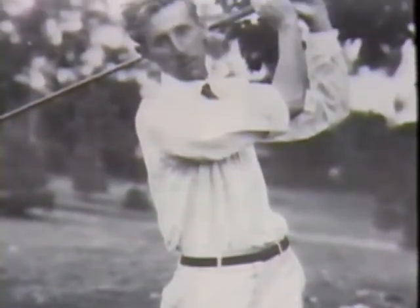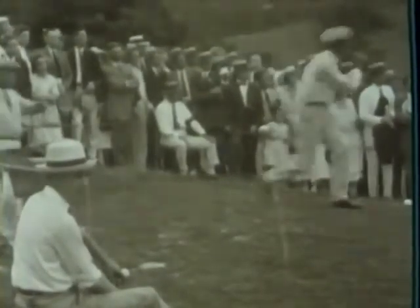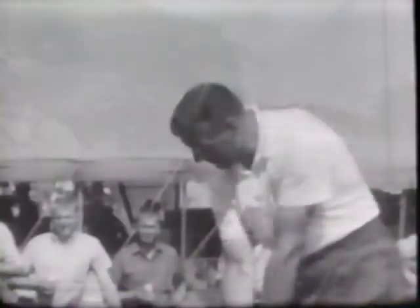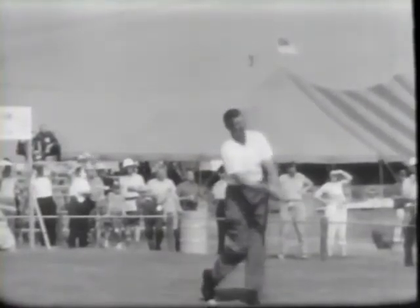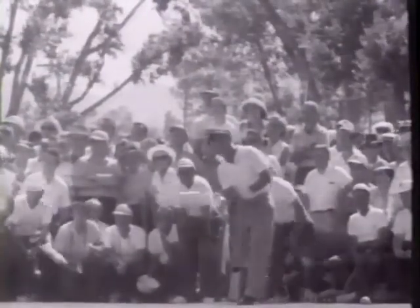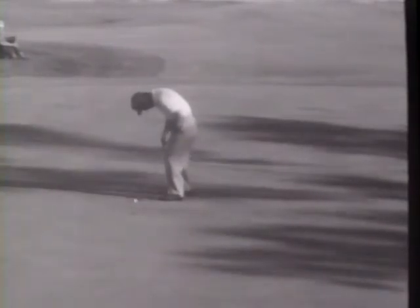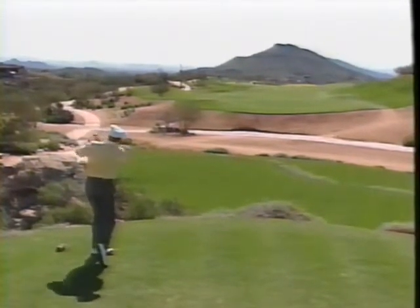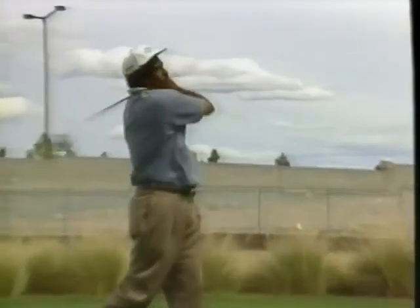James Barnes was so long off the tee they dubbed him Long Jim — he used that length to capture the first PGA Championship in 1916. Jimmy Thompson was a dominant force on tour in the 20s and 30s. At six foot five, Big George Bayer's powerful swing towered over tour players in the 50s and 60s. Arnold Palmer was king — he drove the green at the par four first hole at Cherry Hills to capture the 1960 U.S. Open. Jack Nicklaus and Tom Weiskopf spanned the decades. Jim Dent, nicknamed Big Jim, marked his place as one of the longest bombers of the century, continuing to drive greens even on the Senior PGA Tour.